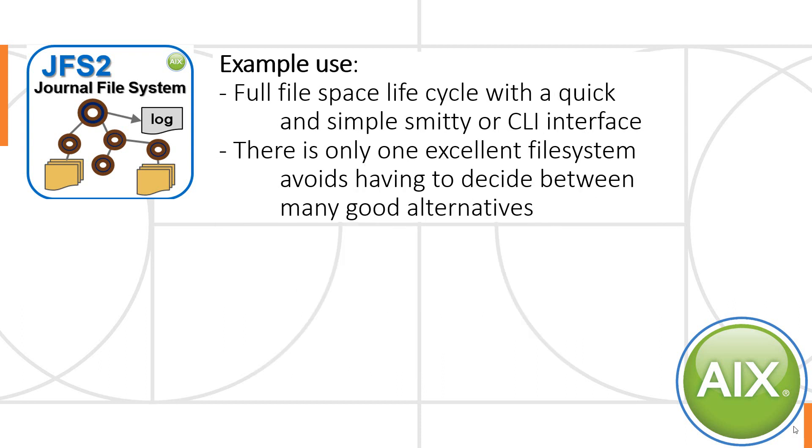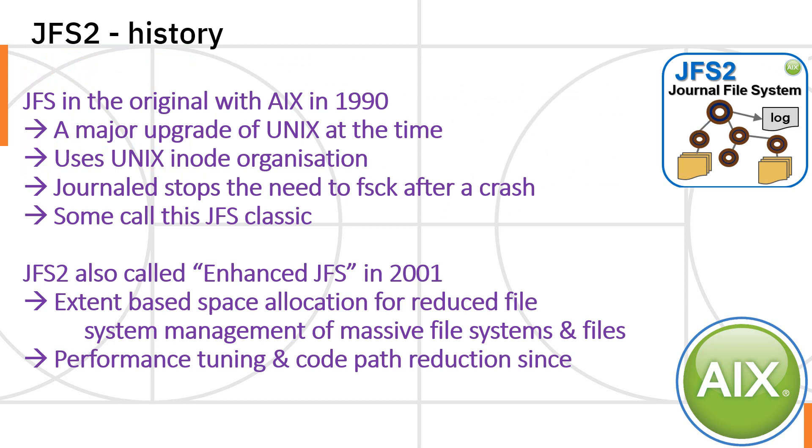There's also an option for inline logging. JFS2 allows the full life cycles of your data, files and directories. We can use a command line interface or SMIT to create and remove them. And we have just this one excellent file system, which avoids having to make decisions about which file system to use. I love Linux, but it does have some fundamental problems — there are about half a dozen good file systems, with EXT4 and ZFS seeming most popular. I prefer having one really good file system with every feature I could possibly want.